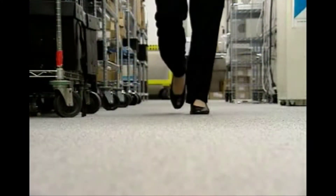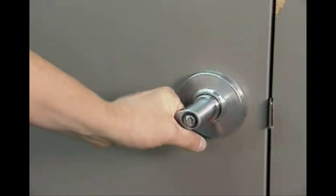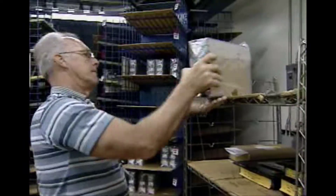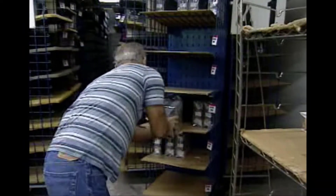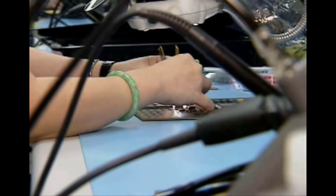Ever combed your hair with a plastic comb and seen the hair stand on end? Or scuffed your shoes on carpet and got a shock when you touched the doorknob? These things are caused by static electricity, a common phenomenon in our everyday lives. Although innocent enough under normal circumstances, it can easily damage or destroy sensitive electronic components.